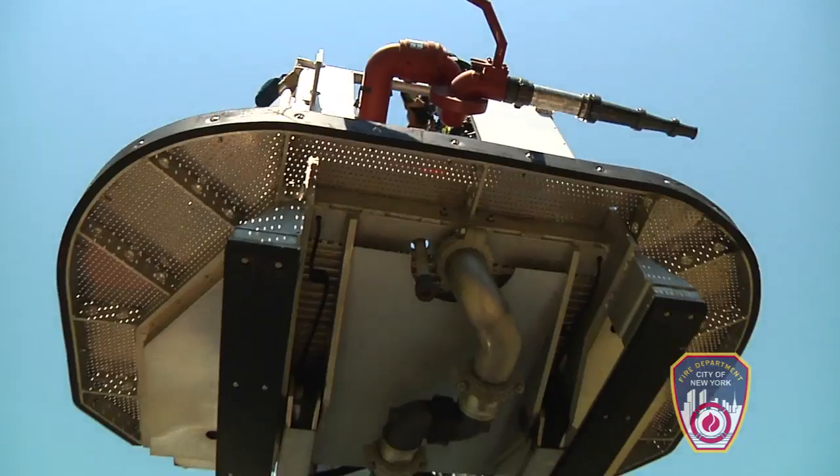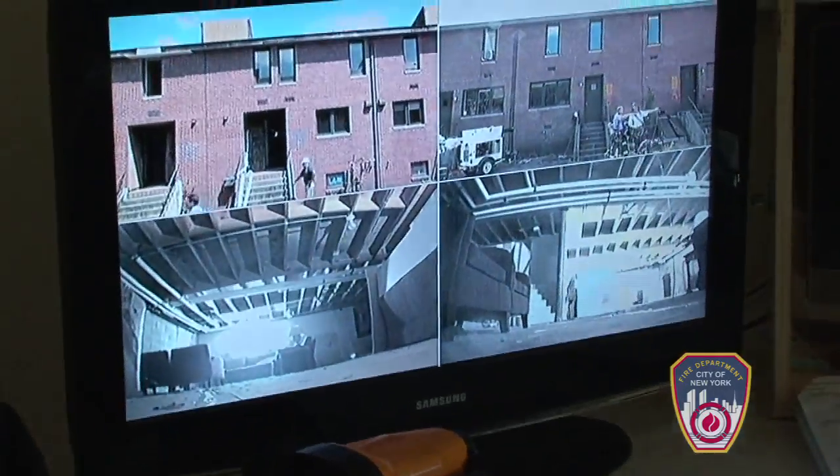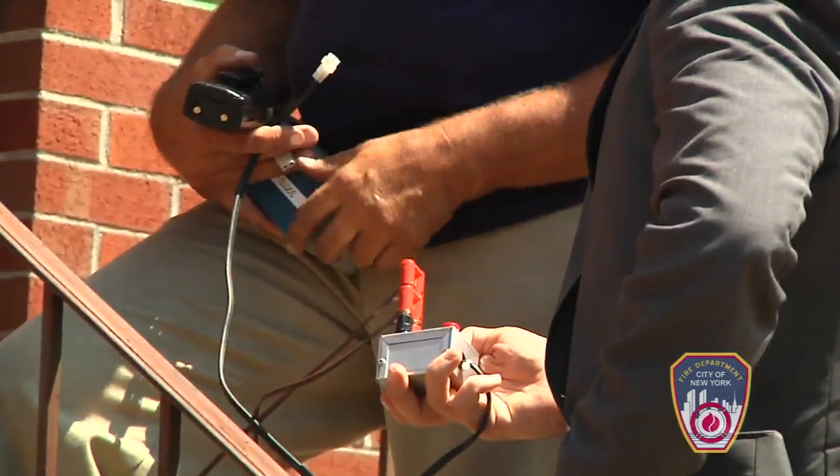Ignition in five, four, three, two, one — ignition.